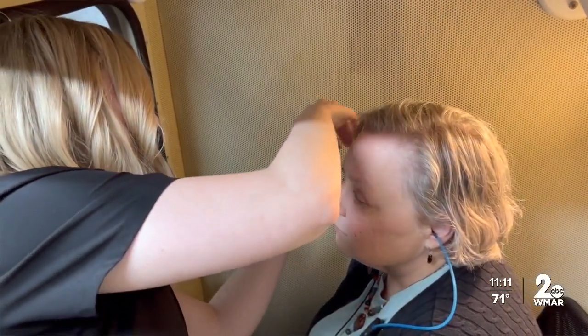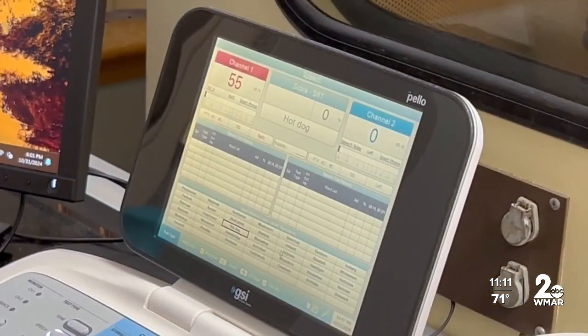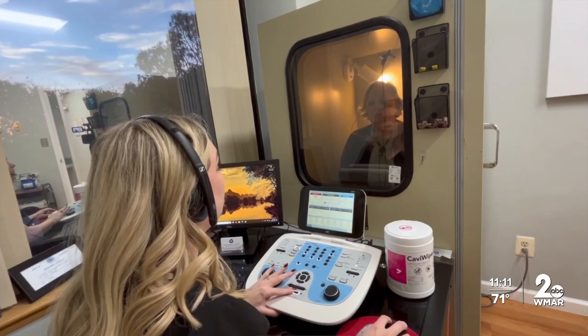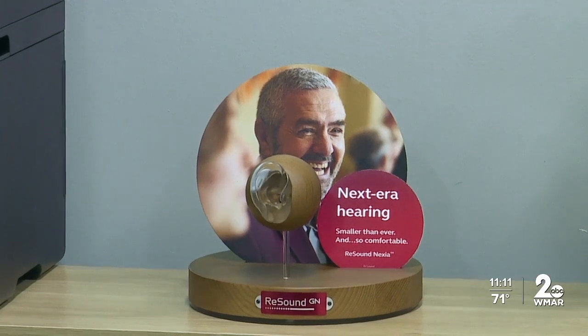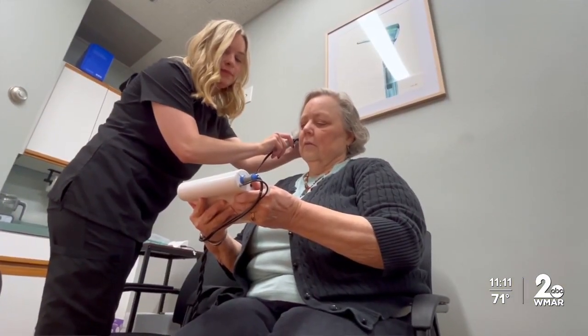So I thought maybe I needed to have a hearing test. For six months, she's been coming to Anne Arundel Audiology. The development of hearing aids allowed her to get small hearing aids barely visible to the eye.